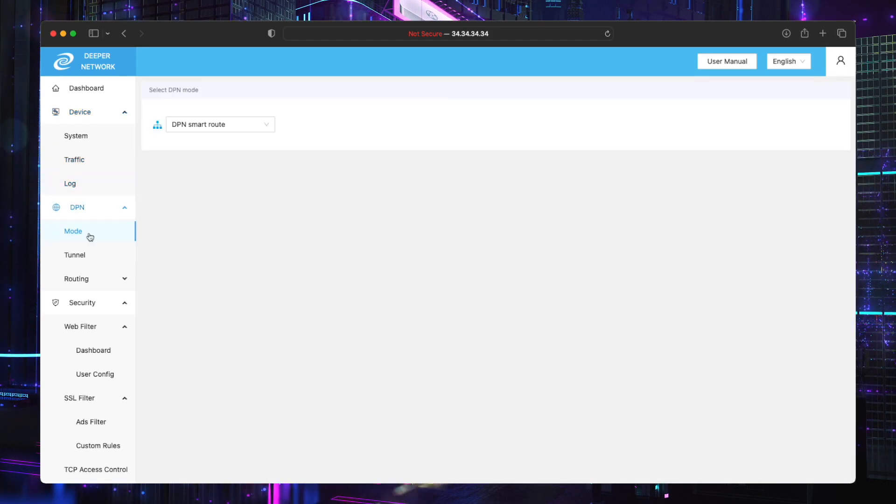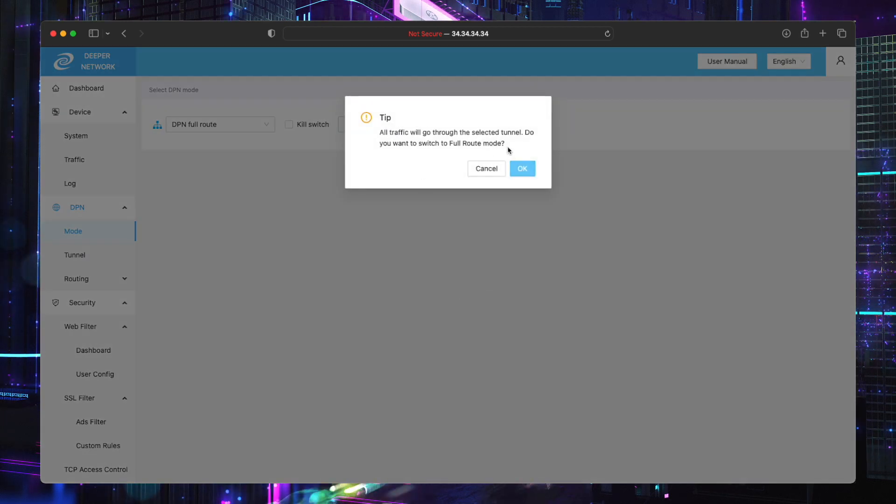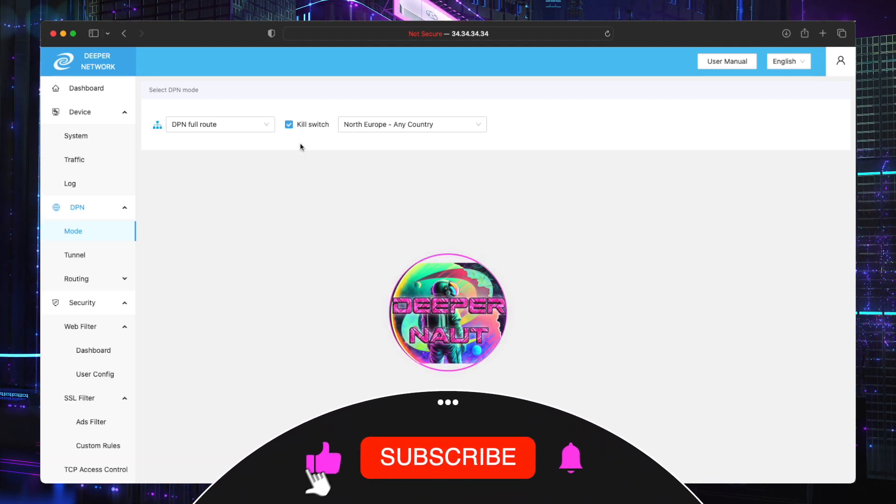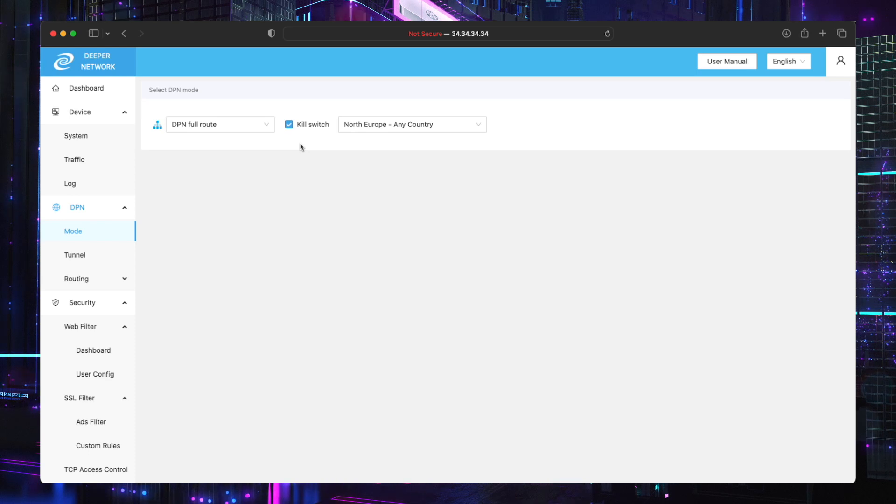The DPN — now this is a change. The DPN smart route, where you can assign tunnels to different things. If we go down to full route, you've now got kill switch. So if we change to North Europe and hit kill switch — apparently you've got to do kill switch first and then select it. What that will do is make sure that if you're connected to, say, Lithuania, and the tunnel drops, it won't automatically revert back to your normal internet. It will protect the IP address of your home internet. Before, if the tunnel dropped it would just revert back and you wouldn't know. That is really good — it should have been in a long time ago, and the community pushed for it, and it's here.